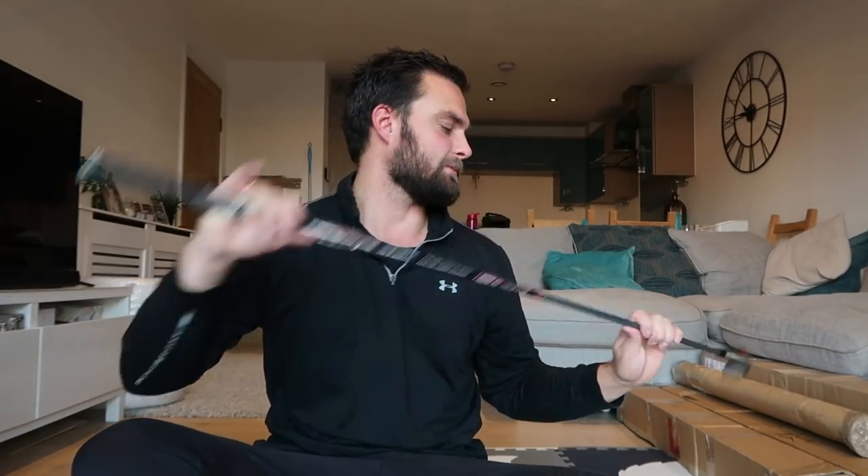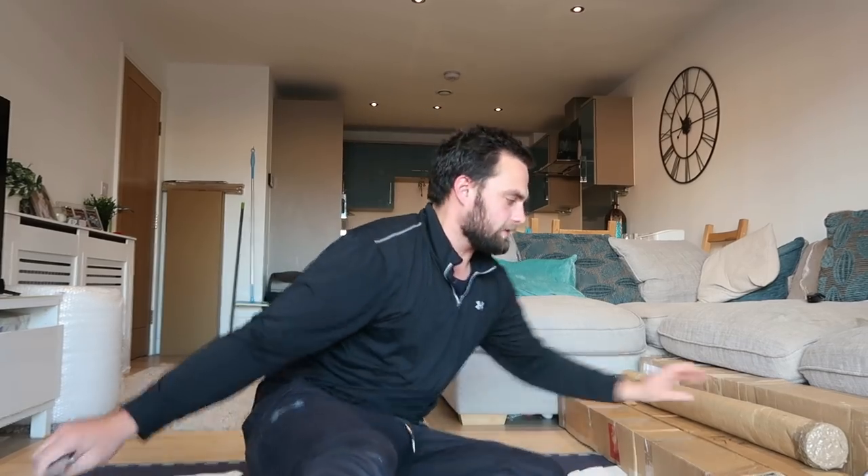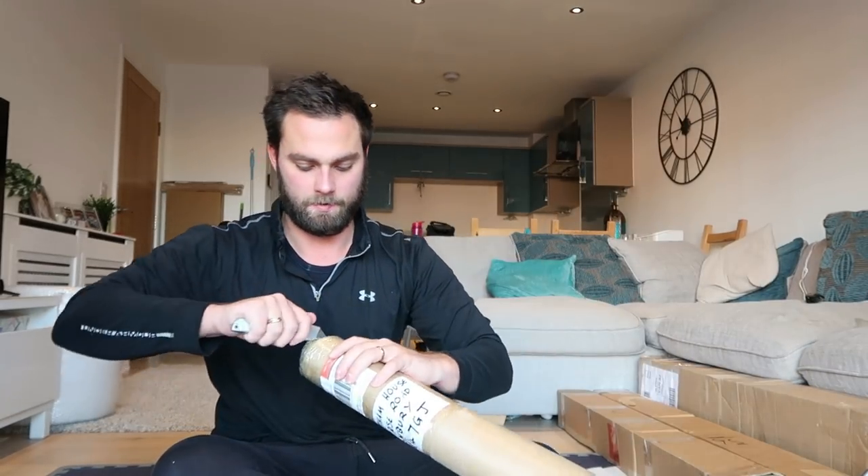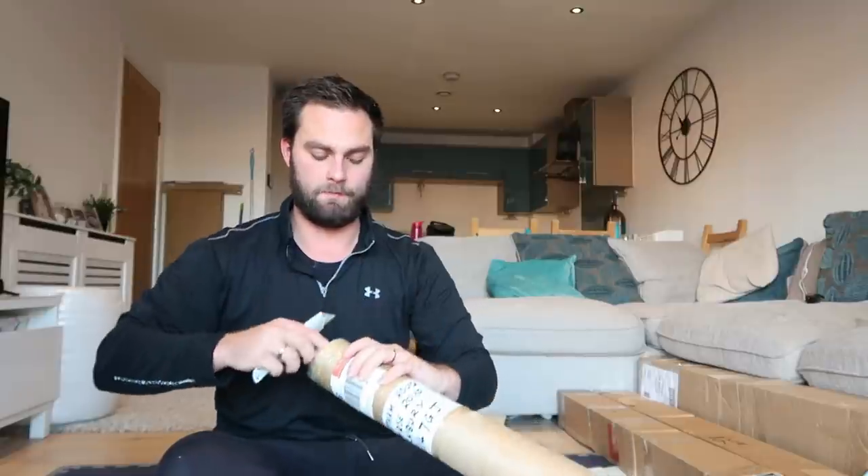So Ben, thank you — first of all for coming and having a lesson with me, but also for donating those clubs to the channel. I really do appreciate it. Now, as normal I don't actually know what's in each box — I know what I've ordered, but I don't know what's in each one. I think this might be for one of you guys though.